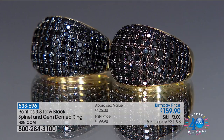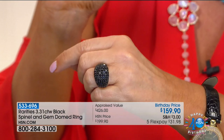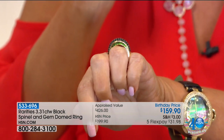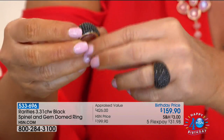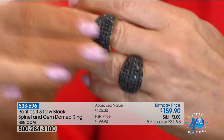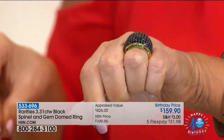Our black spinel necklace — because we're gonna do the black spinel ring. This is birthday priced. Look at this, this is so clever. All black spinel, but when you look underneath the dome, you're gonna have either chrome diopside on both sides or gorgeous rubies on both sides. This was supposed to be $199. We took it to $159.90. It's $31.98 on your charge card to bring this home.